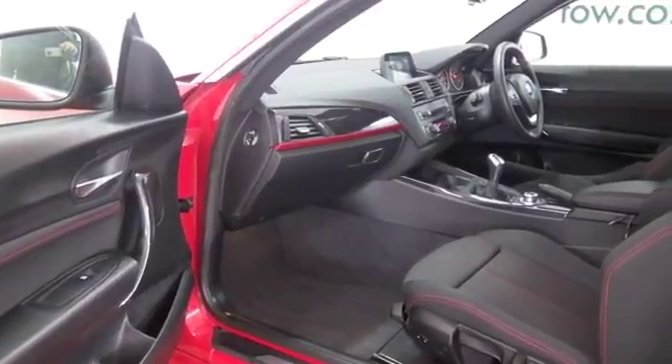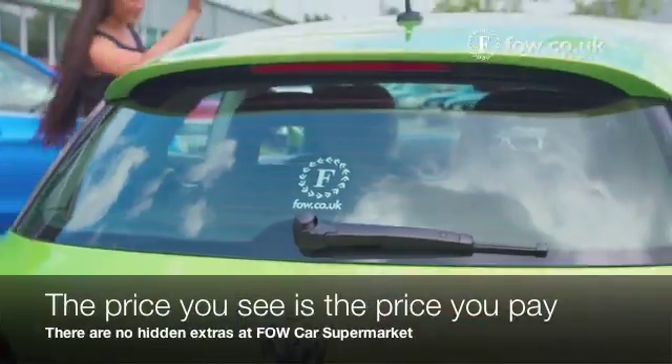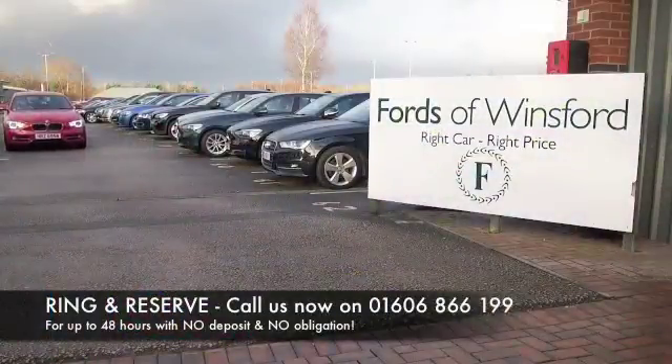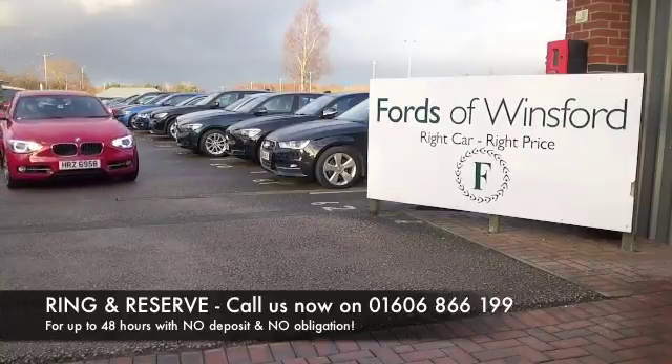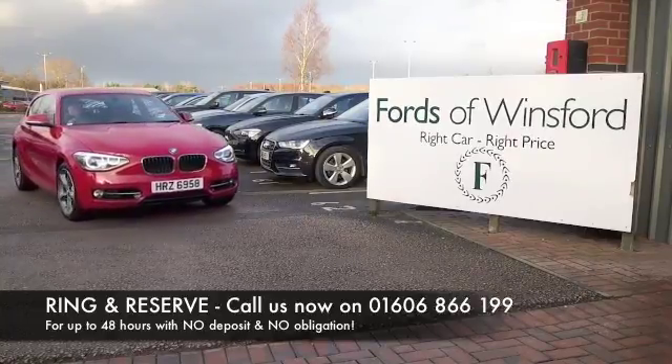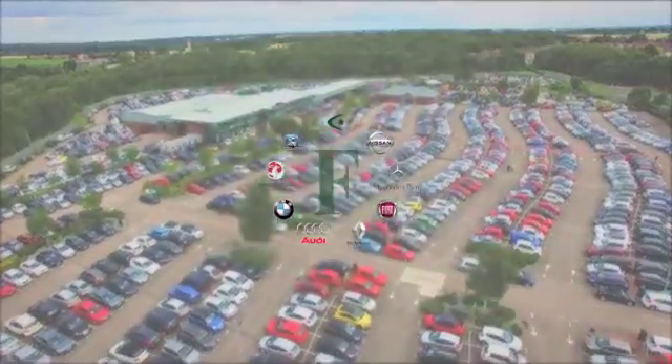It's economical even though perky to drive — about 60 mpg combined. Don't forget, at Fords of Winsford the price you see is the price you pay; there are no hidden charges or extras. Ring and reserve with no deposit, no obligation. Bring your licence with you, have a test drive, and discover this great car for yourself at Fords of Winsford.